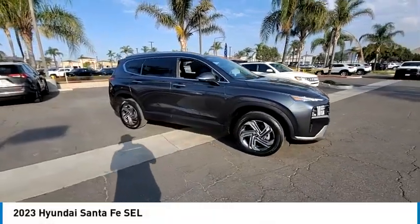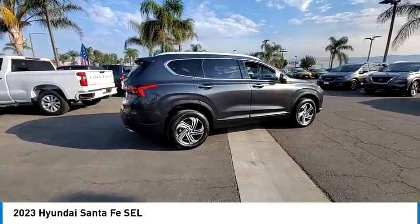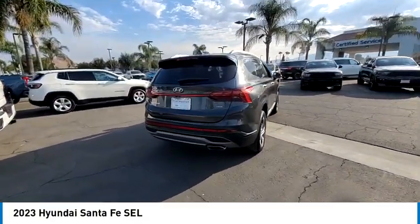We are pleased to show you the 2023 Santa Fe. Style, quality, performance, value — need we say more?